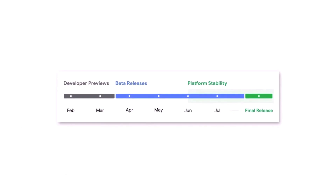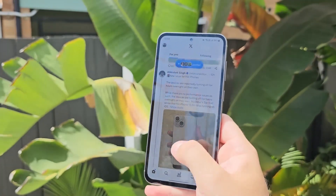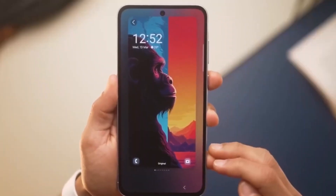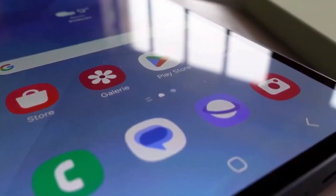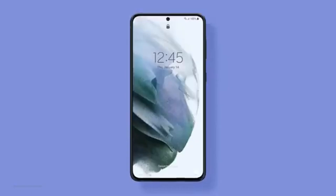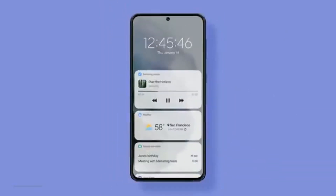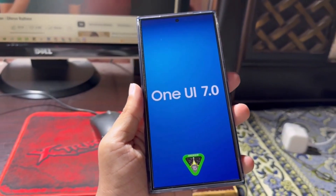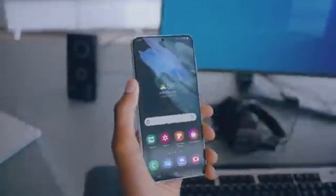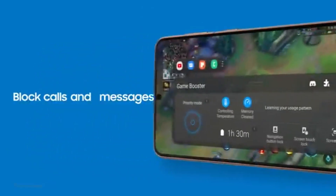In summary, the Galaxy S23 Ultra is blazing a trail with One UI 7 on Android 15. With the stable version of Android 15 now available and Samsung gearing up for the One UI 7.0 beta program, exciting times are ahead for Samsung users. Keep an eye out for the Samsung Developer Conference on October 3, 2024 for more updates and the possible release of One UI 7.0. Let me know your thoughts in the comments, and don't forget to like, share, and subscribe.